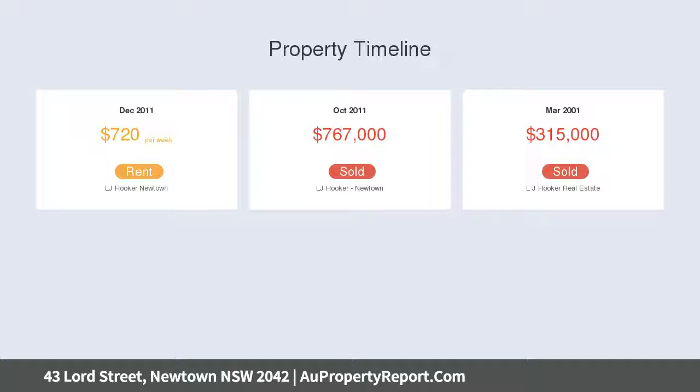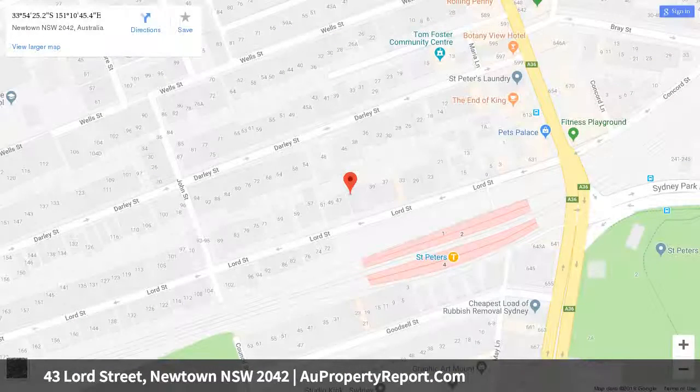Positioned on 223 SQM, it rests a stroll to Sydney Park, rail and bus, and sits within the Newtown High School of the Performing Arts catchment.